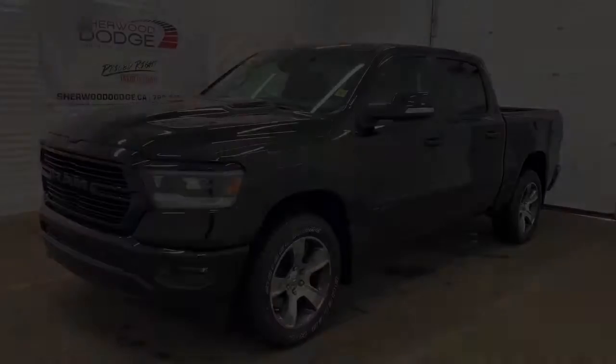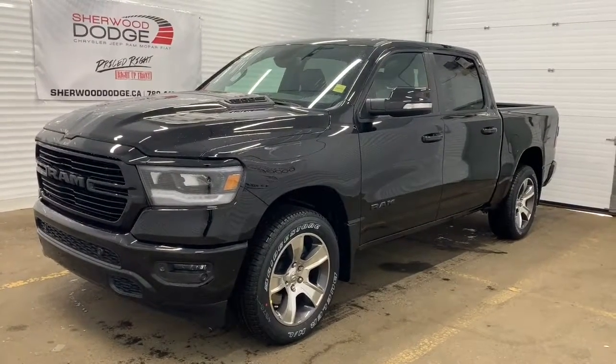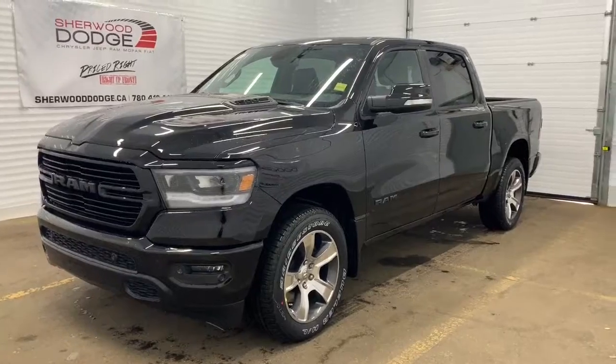Hey, this is Morgan from Sherwood Dodge, and I'm going to show you this 2020 RAM 1500. Here is the 2020 RAM 1500 Sport Crew Cab in Diamond Black Crystal Pearl — a 4x4 with all the blacked-out accents.